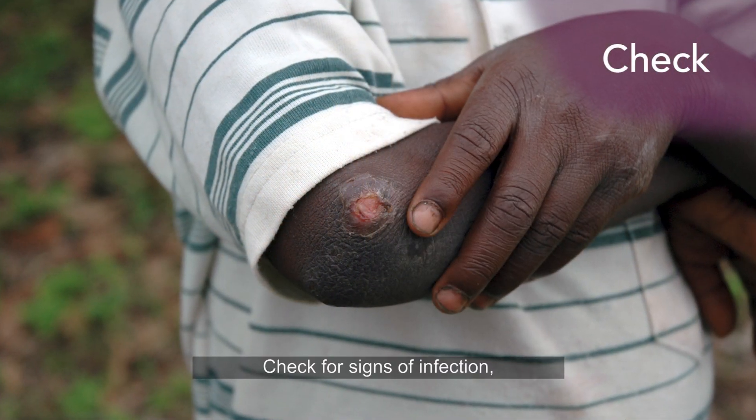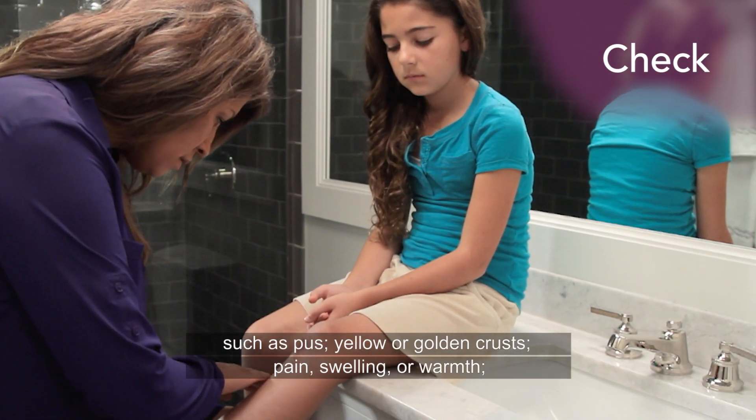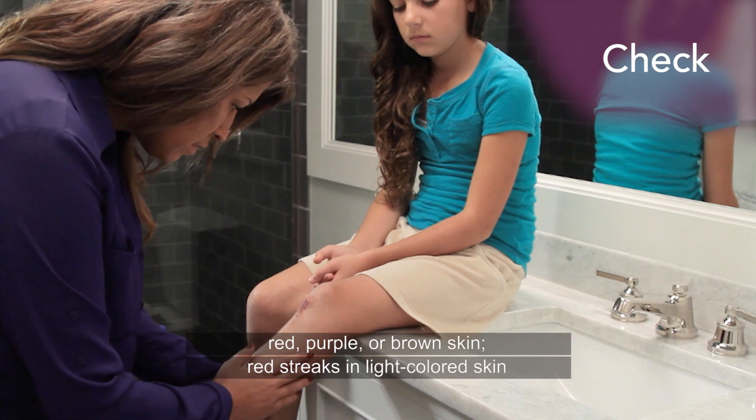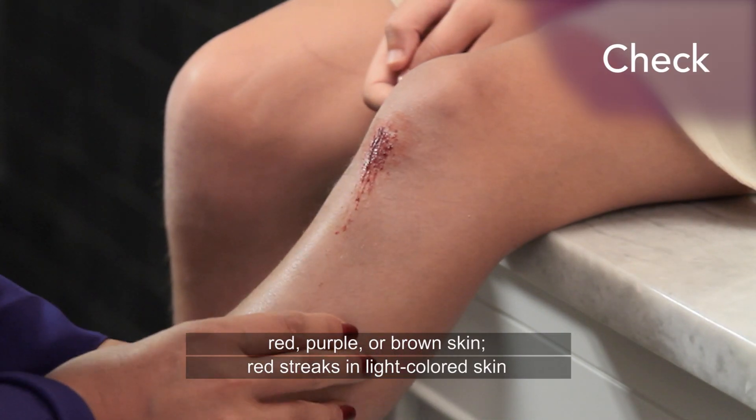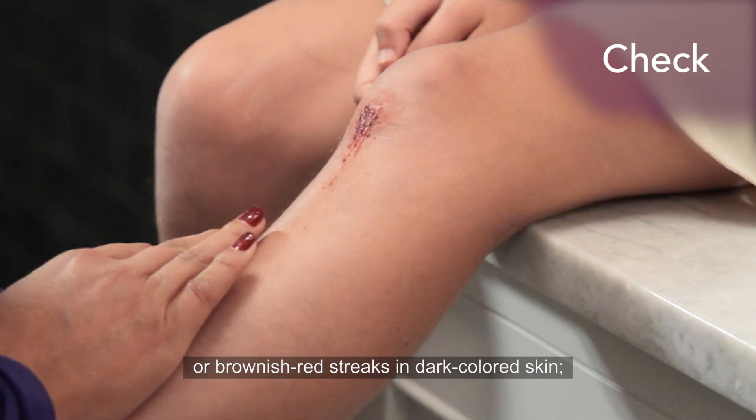Check for signs of infection such as pus, yellow or golden crusts, pain, swelling or warmth, red, purple or brown skin, and red streaks in light-colored skin or brownish red streaks in dark-colored skin.